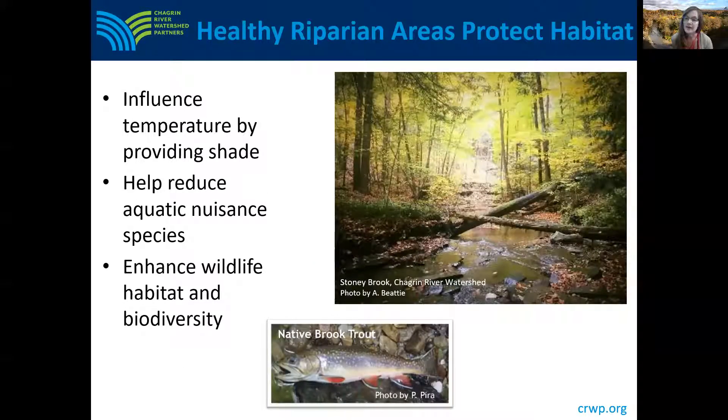Healthy riparian areas also help protect stream habitats. Vegetation in these areas provides shade, which cools the water and helps keep water oxygenated — that's important for aquatic wildlife. Shade also helps reduce nuisance aquatic plants that thrive in sunny conditions, such as the invasive Phragmites plant. The Chagrin River watershed has many cold water streams that people enjoy for fishing and hiking, and healthy riparian areas help protect the high quality of these streams.